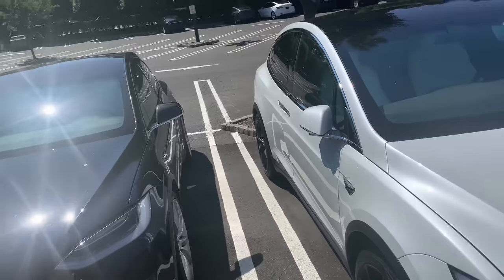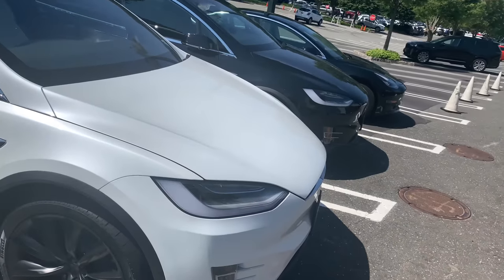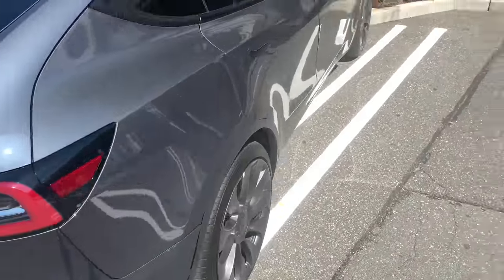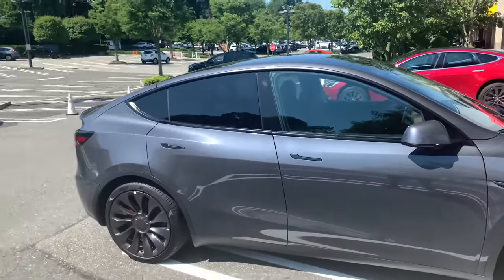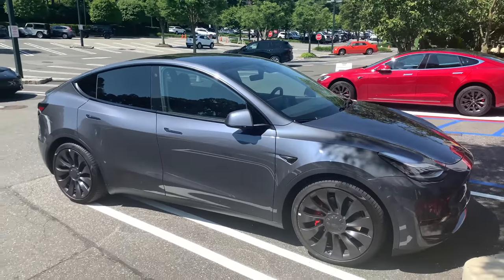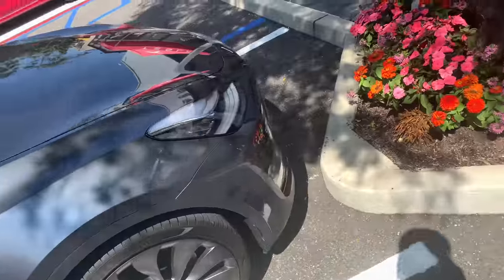We've got a white Model Y here. Cadillac has the Lyric coming — their own EV — and I'd think she'd probably be interested in one of those red Cadillac Lyrics with the brightest color interior. This is the dual motor performance Model Y. The only way you know is by looking at the door handles — the Model X handles are together, while the Model Y's are like the Model 3, where you stick your finger in and pull like a latch.